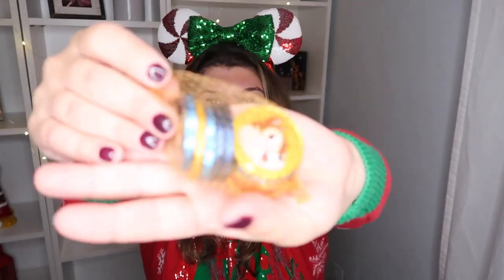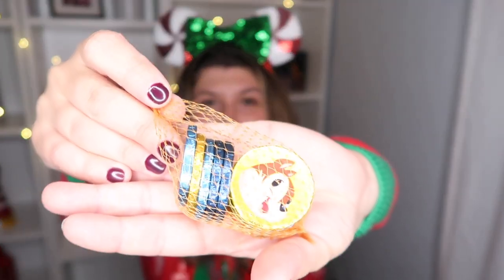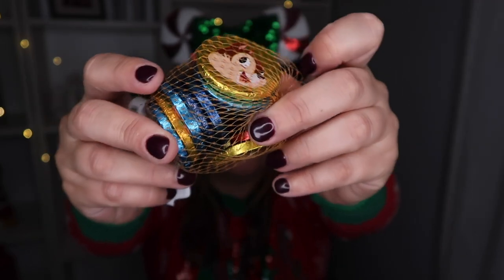The next item we have are these delicious chocolate Mickey and Friends coins. They're all the different characters and they're super yummy. We picked up a few for the boys — I think they already ate them — and this one is going to be part of one of our giveaways, so super exciting.